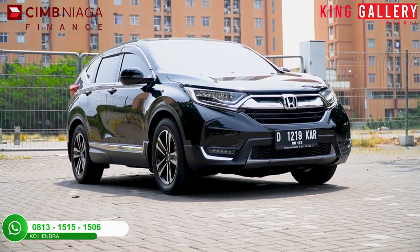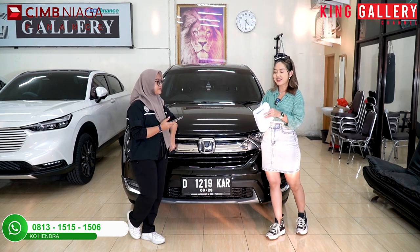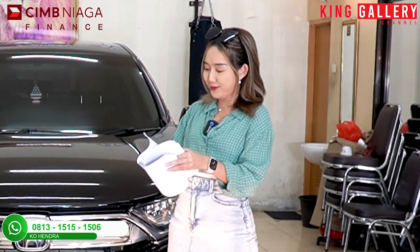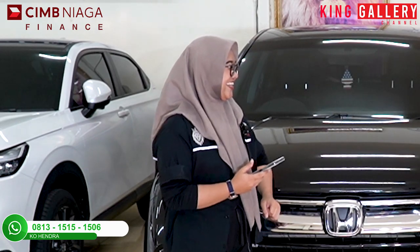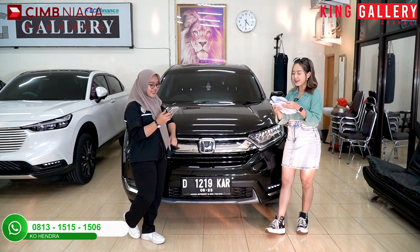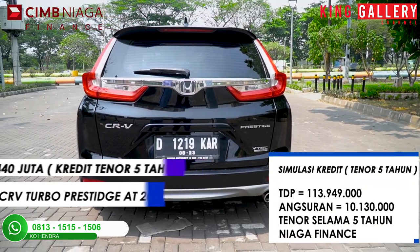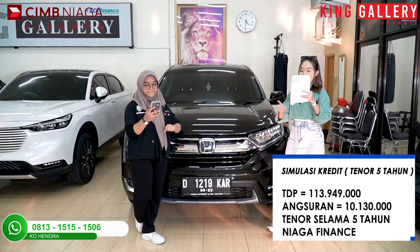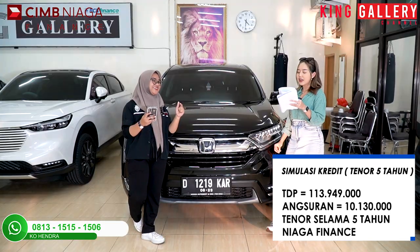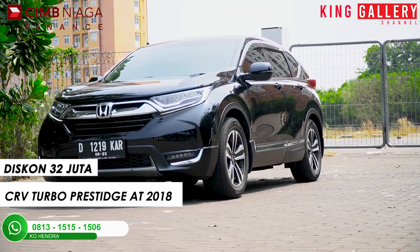1500cc sudah sunroof, dan kilometernya juga masih sedikit banget. Harga cashnya secret ya, langsung calling kita berdua. Dan Anggi akan bacain harga kreditnya. Untuk CR-V Turbo ini, harga kreditnya di 440 juta untuk kredit selama 5 tahun. Dengan simulasi kredit TDP-nya di Rp113.949.000, angsuran Rp10.130.000 selama 5 tahun kombinasi Niagara Finance. Kita akan langsung potong diskon — potong diskon Rp32.000.000!